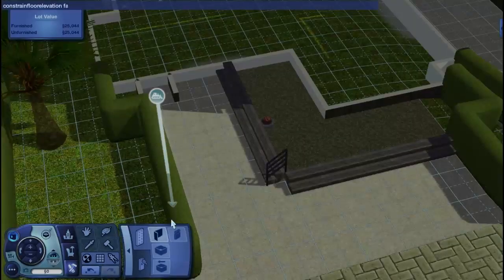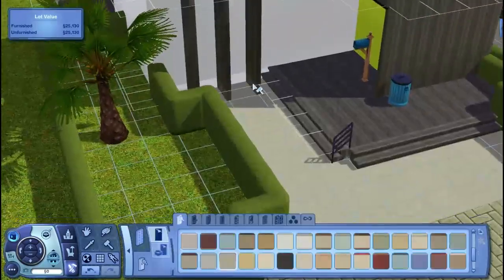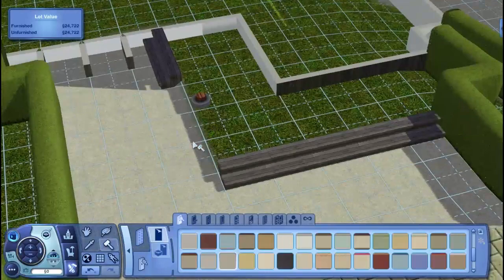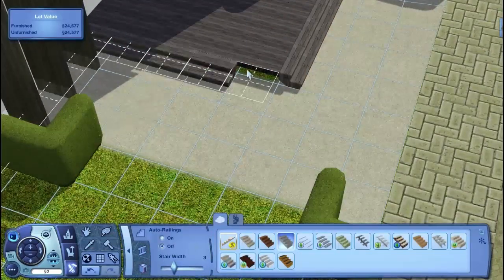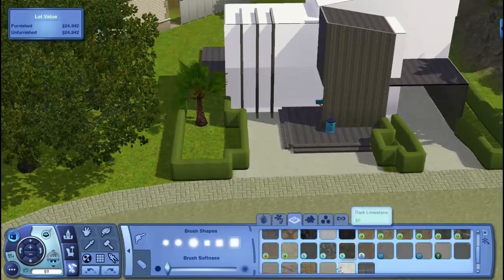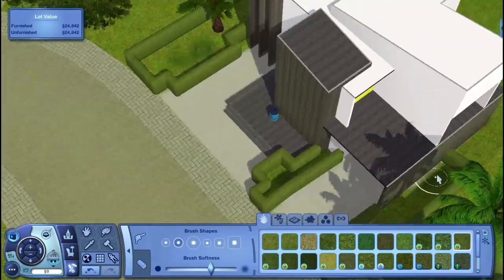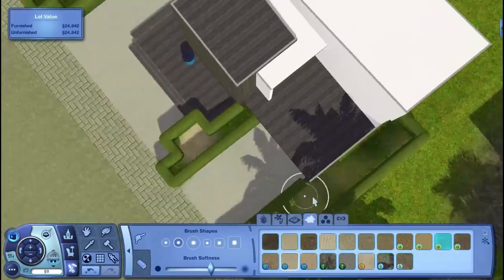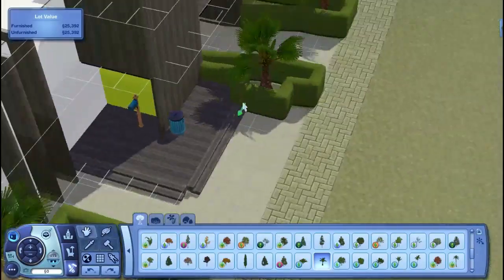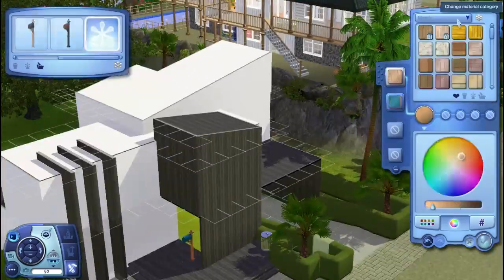We finish with the exterior — it was taking forever — and then move on to the interior, which takes longer than it should as well. This was a fairly challenging lot to build in, and because of that the exterior took a lot of focus. I really wanted it to look good and I didn't even think about the interior while doing the exterior. So I ended up with a weird shape interior, but that's not always a bad thing.